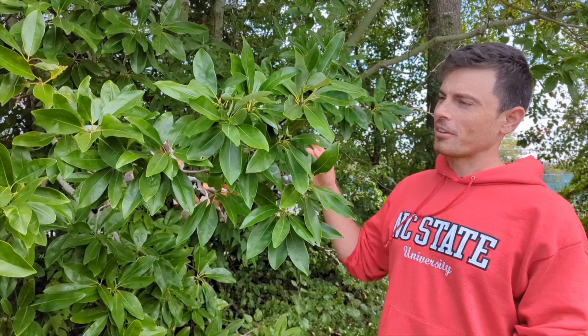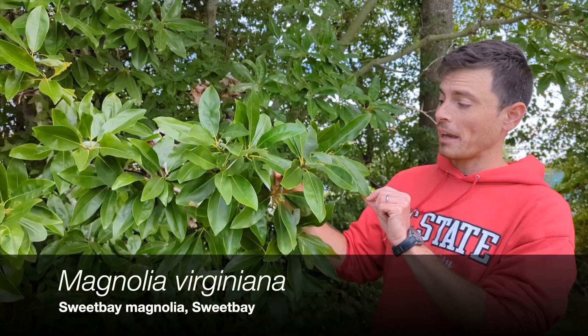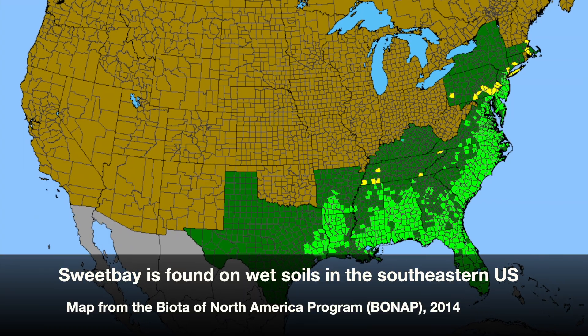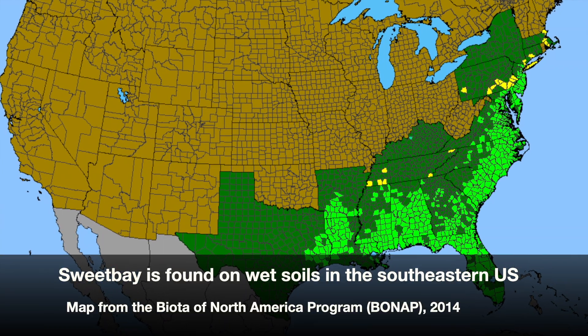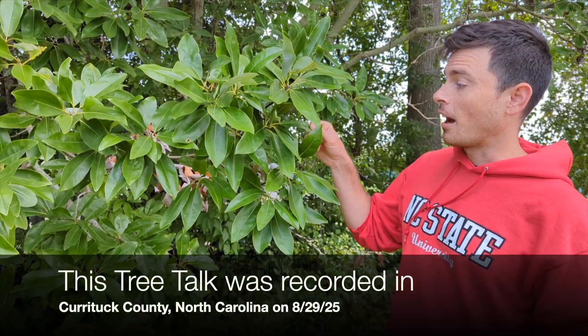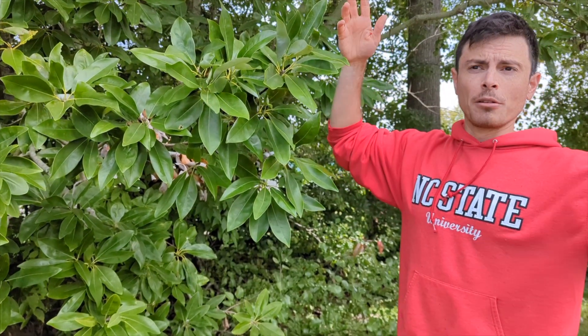Today on Tree Talk we're discussing Magnolia virginiana, Sweet Bay Magnolia. Sweet Bay Magnolia is pretty common in the southeastern United States and creeps up the coastal plain. We have it in the wild in southeastern Pennsylvania, where I live, and down here in the coastal plain of the southeast it's pretty common. The further south you get, the bigger and more tree-like it gets.